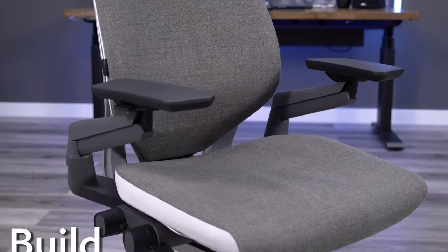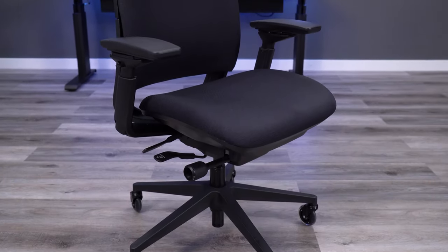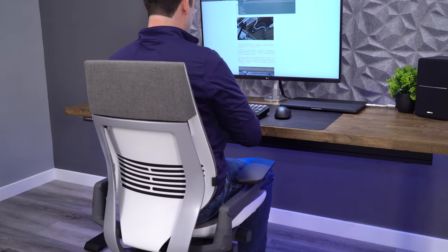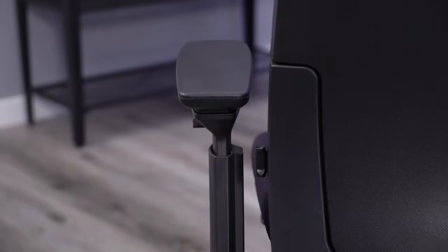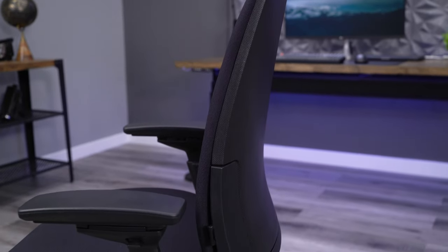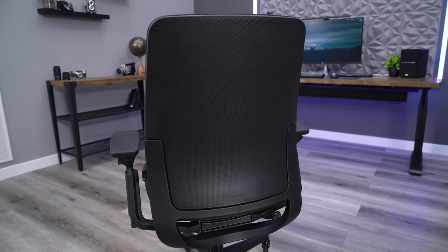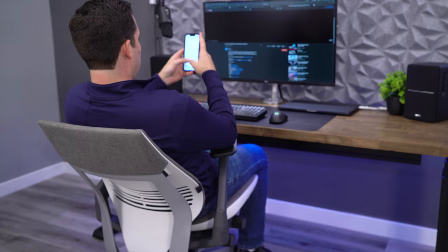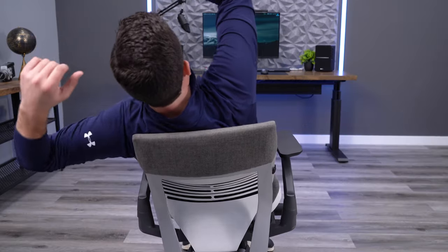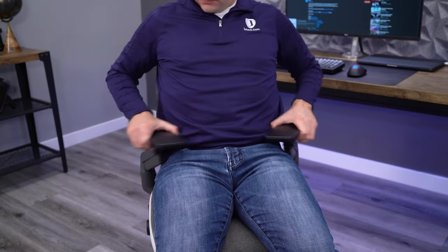Both of these Steelcase chairs are high-end ergonomic options with good components throughout and they are built to last. Steelcase chairs are known for outperforming their warranty and we've seen this firsthand with the chairs that we refurbish. Not only are they super solid, but they also have some of the most advanced technology as compared to a lot of other brands. Things like live back, flexible seats, and ridiculously adjustable arms are a few things that set these chairs apart from the crowd.